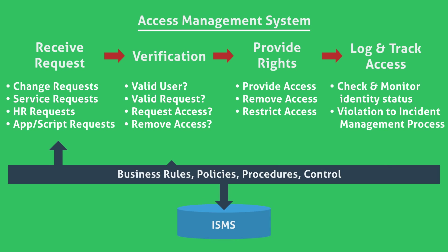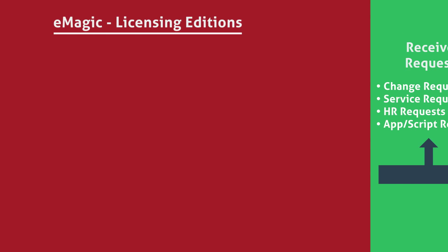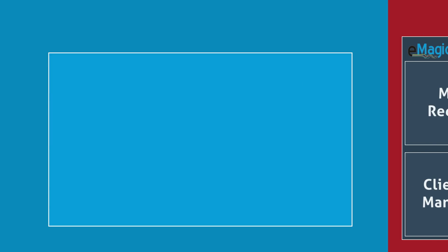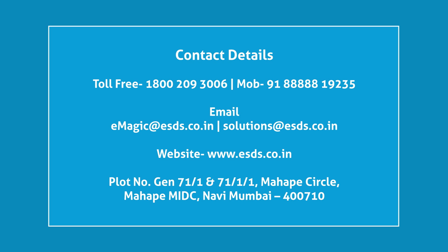eMagic allows users to set role-based access that ensures the safety and security of their data. eMagic is available in standard and enterprise editions. For more details and a live product demonstration, contact us.